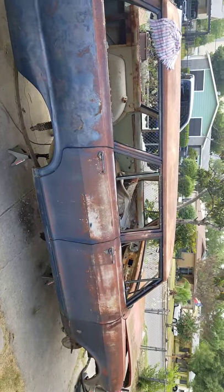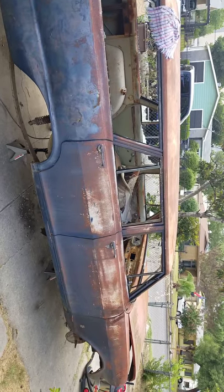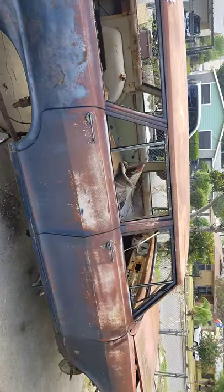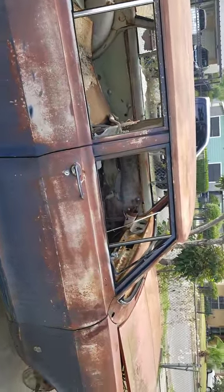Well, there she is. Finally got her off the trailer. 1964 Nova. She don't look like much, but she will. Found her way out in the field, out in Moody, Texas.